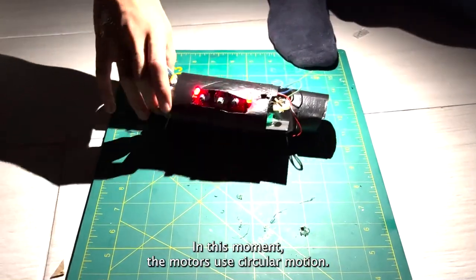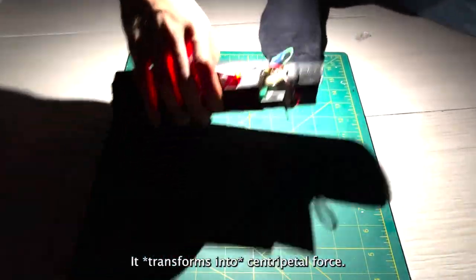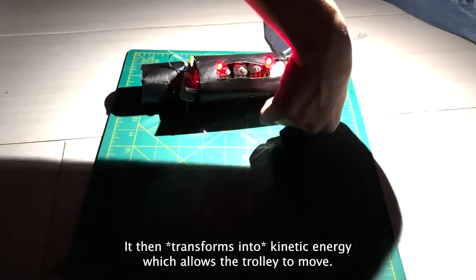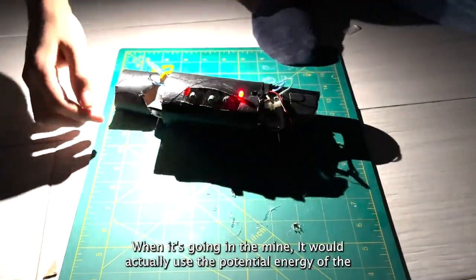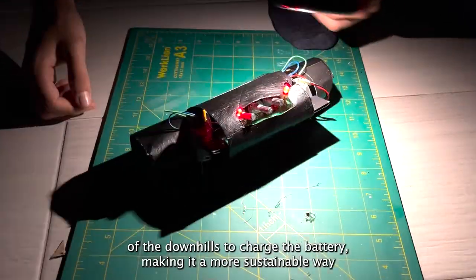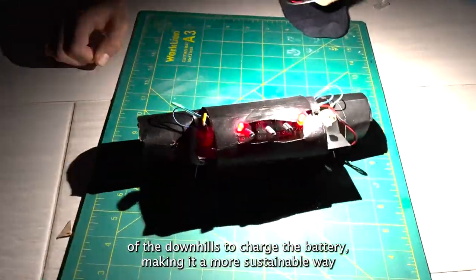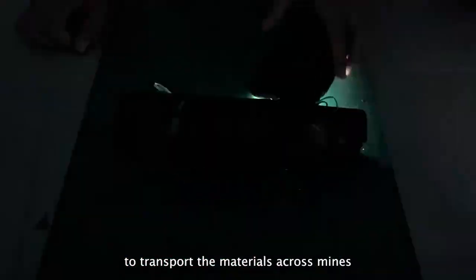The motors use circular motion, which creates centripetal force and then kinetic energy, allowing the trolley to move. When going through the mine, it would use the potential energy of the downhills to charge the battery, making it a more sustainable way to transport materials across mines.